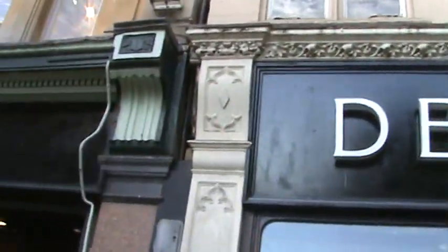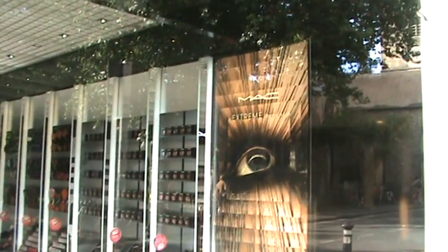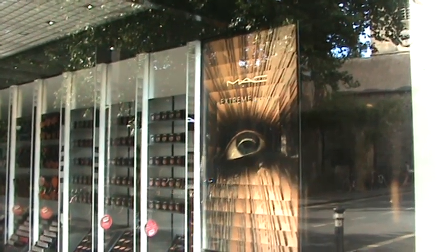This is at Debenhams. You see that there's another one in there. It's MAC — Extreme Dimension Lash. Can you see that? It's obviously some kind of makeup firm, but the strange thing about it is its location as well.